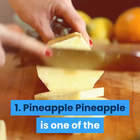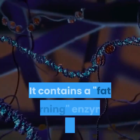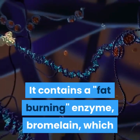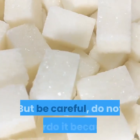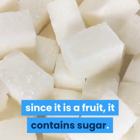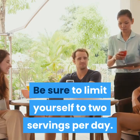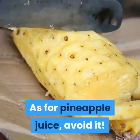1. Pineapple. Pineapple is one of the most effective foods to fight cellulite. It contains a fat-burning enzyme, bromelain, which helps to evacuate fat cells. But be careful — do not overdo it because, since it is a fruit, it contains sugar. Be sure to limit yourself to two servings per day. As for pineapple juice, avoid it.